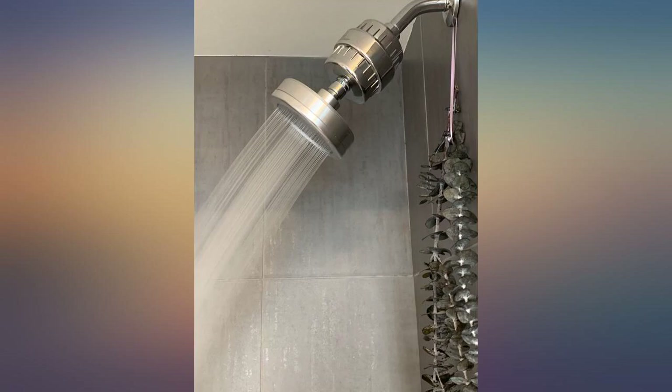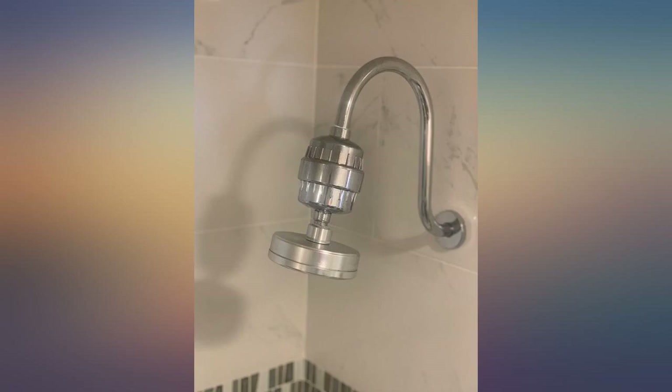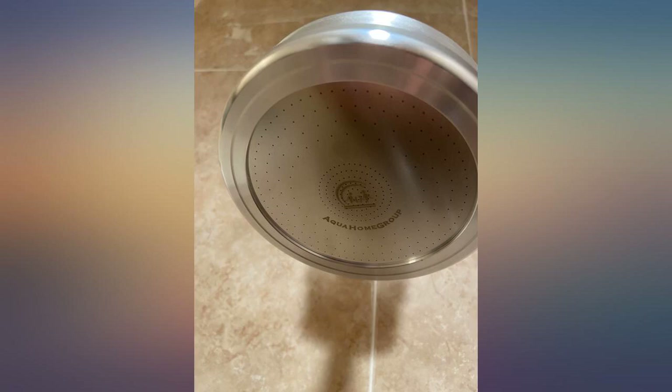Took off a star because there's a slight defect that causes the shower head itself to fall off every now and then. But it works great otherwise. Update: the seller sent me a replacement to help with the shower head issue. Great customer service.